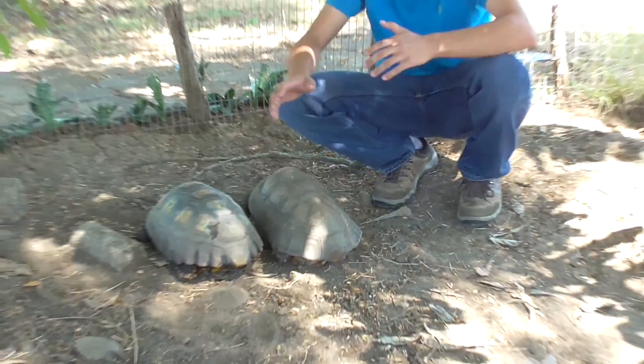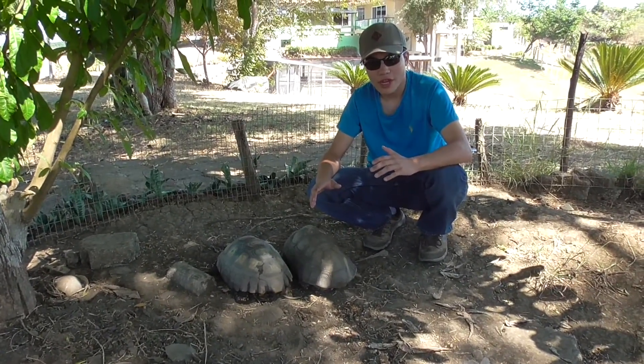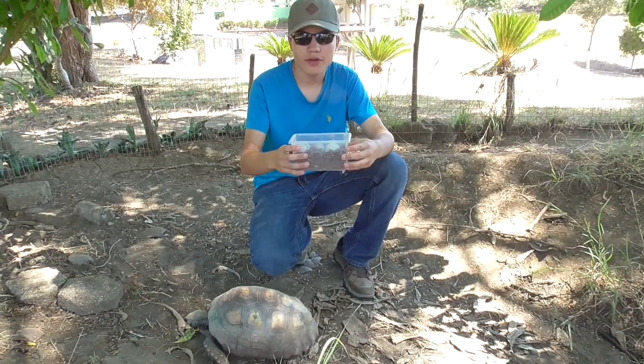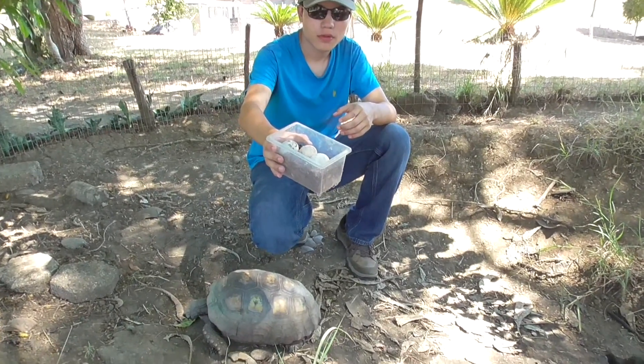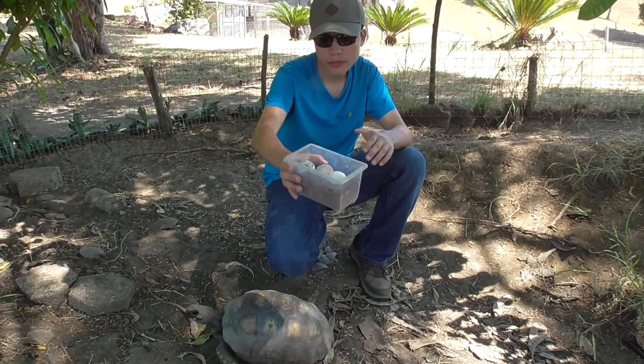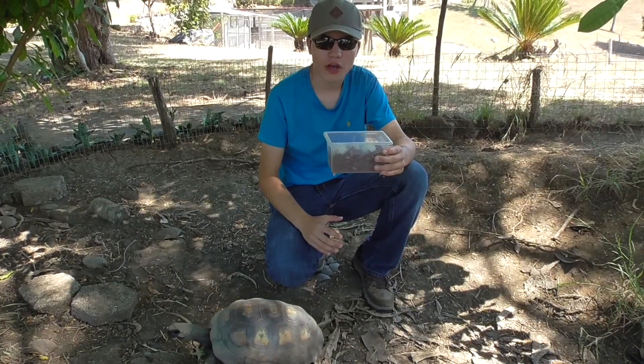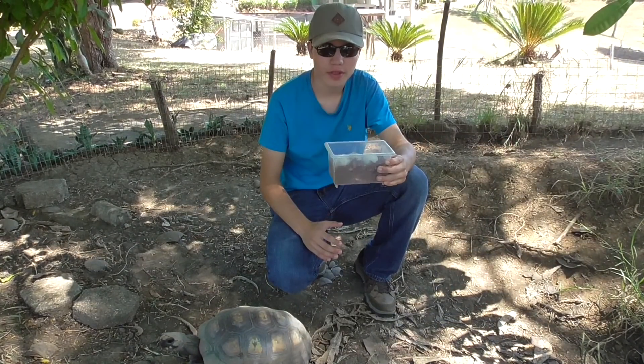So this right here is our breeding pair, and I'm happy to announce that we actually do have eggs. Right here we have our tortoise eggs. Usually they lay between four to eight eggs, but here there's only three. Hopefully, next time I'm in Ecuador, I'll be able to show you guys baby tortoises.